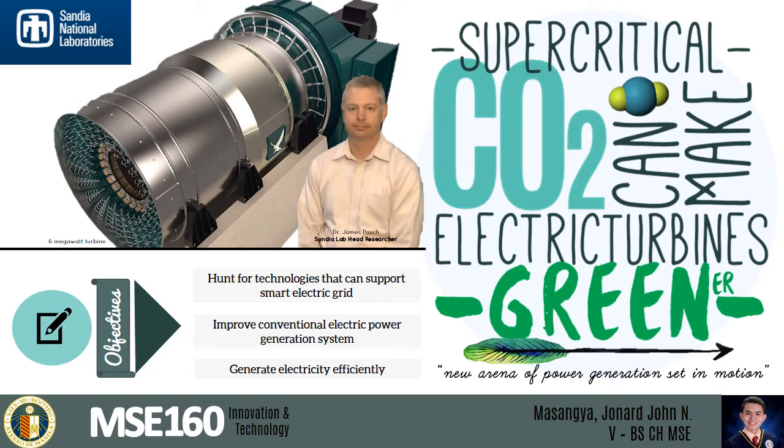After more than a century of incremental improvements and countless trials, engineers have looked into replacing steam with supercritical carbon dioxide — a technique that could unlock up to 60% greater thermal efficiency using a smaller, cheaper turbine. That's why I'm here to present the use of supercritical carbon dioxide in a closed Brayton cycle to power a 6-megawatt gas turbine engine developed by Peregrine Turbine Technologies.